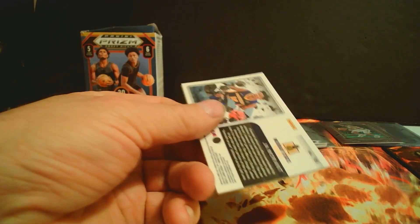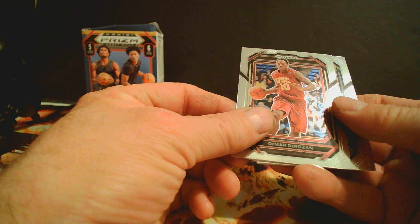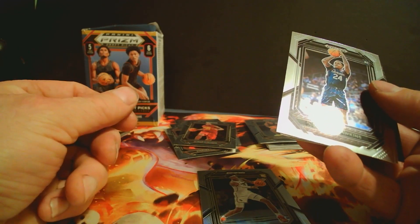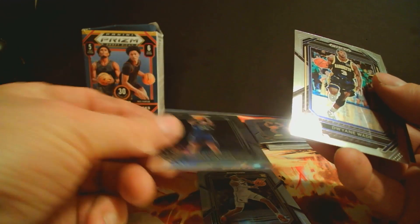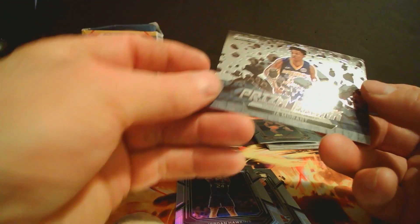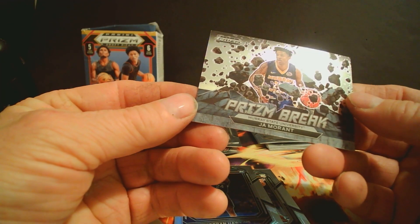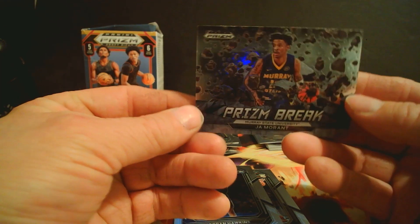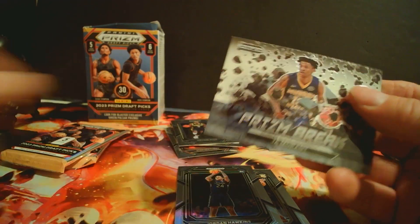Got another pack. We have a Rosenberg Duron, Favor Hendrix rookie, Jordan Hawkins rookie, Dwayne Wade — pretty decent in his day — and a Ja Morant Prism. That's a neat looking card, kind of an asteroid blast look to it.